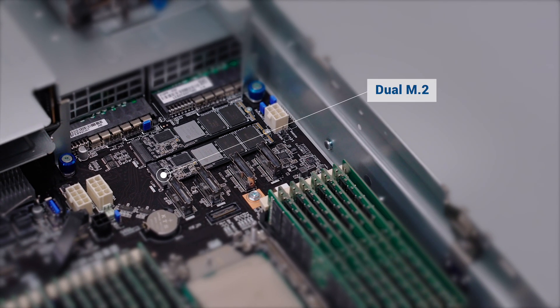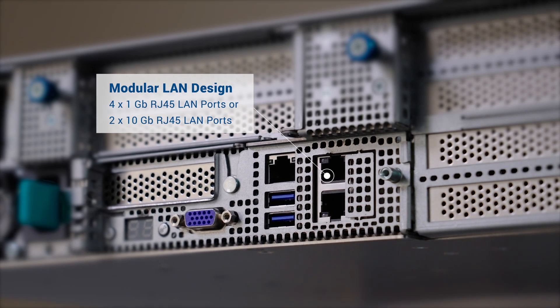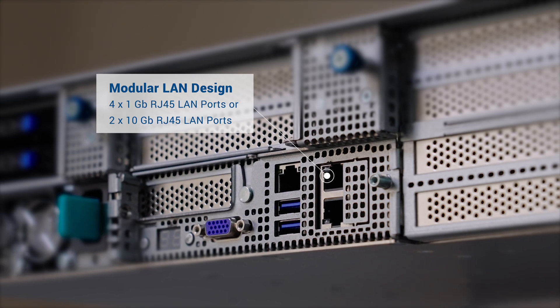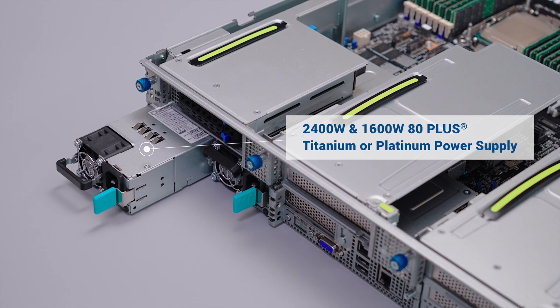Two M.2 slots provide support for even more storage. The modular LAN port design offers the flexibility to configure the rear panel networking, and an 80 Plus Titanium redundant power supply ensures the best possible power efficiency.